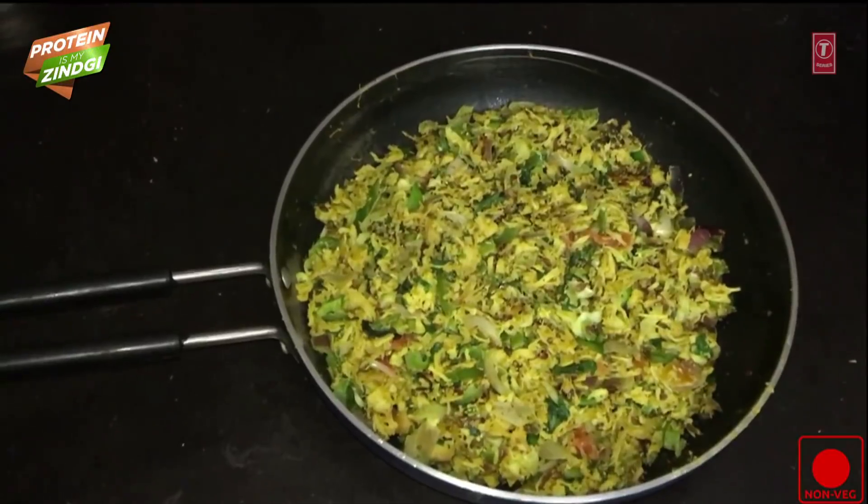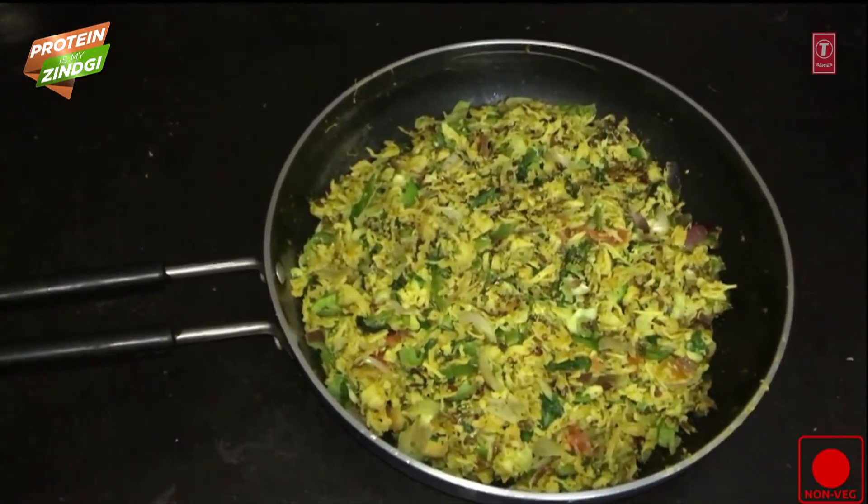What's up guys, this is Guru Maan. Hello guys, this is Jashan Preet Singh and Guru Maan — Dinner Challenge.